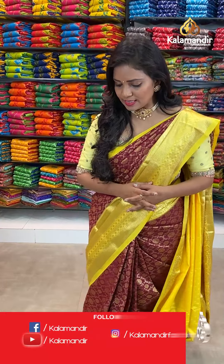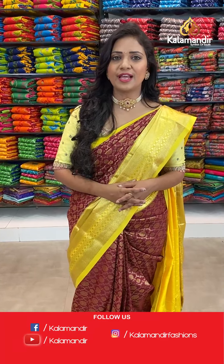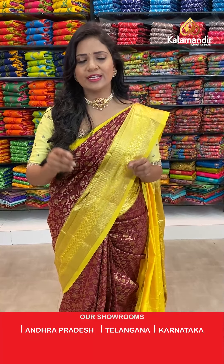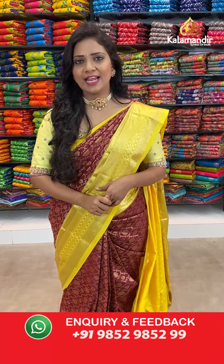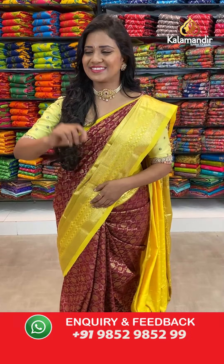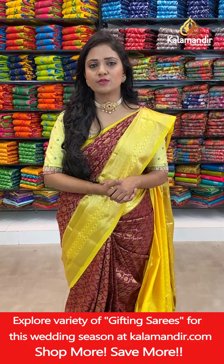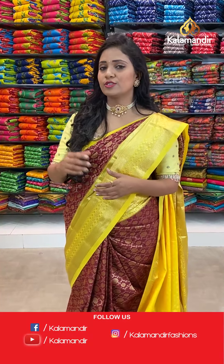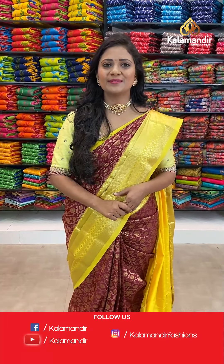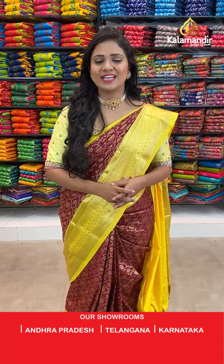When purchasing, if you are facing any issues, just drop a message on our WhatsApp number 9852985299. Our customer support team will get back to you at your available time and assist you to resolve all your issues. If you have any favourite colours, just comment us — hope I am covering all of your favourite colours. Our customer support team will get back to you and showcase your favourite choice.